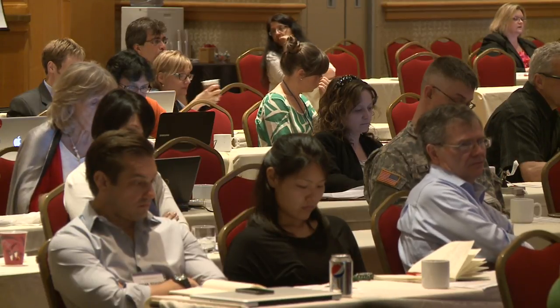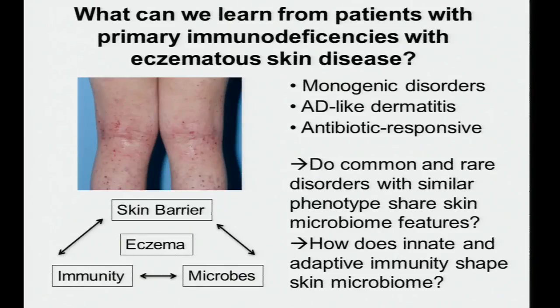Shifting to primary immunodeficiencies: some cohorts of primary immunodeficiency patients have eczematous skin disease. The benefit here is that they genotypically have the same mutation — they are monogenic disorders — and some have atopic dermatitis-like skin eruptions that can be antibiotic responsive. This led us to ask: do common and rare diseases with similar clinical phenotypes share skin microbiome features, and how does innate and adaptive immunity shape the skin microbiome?